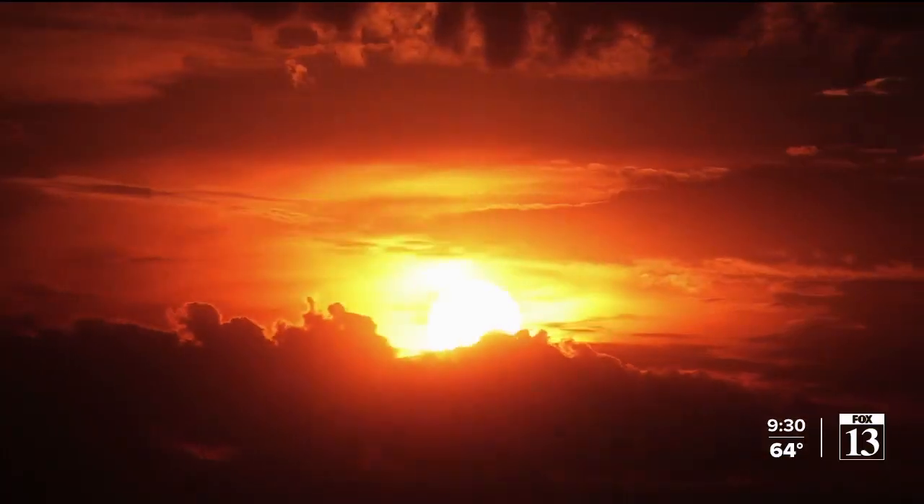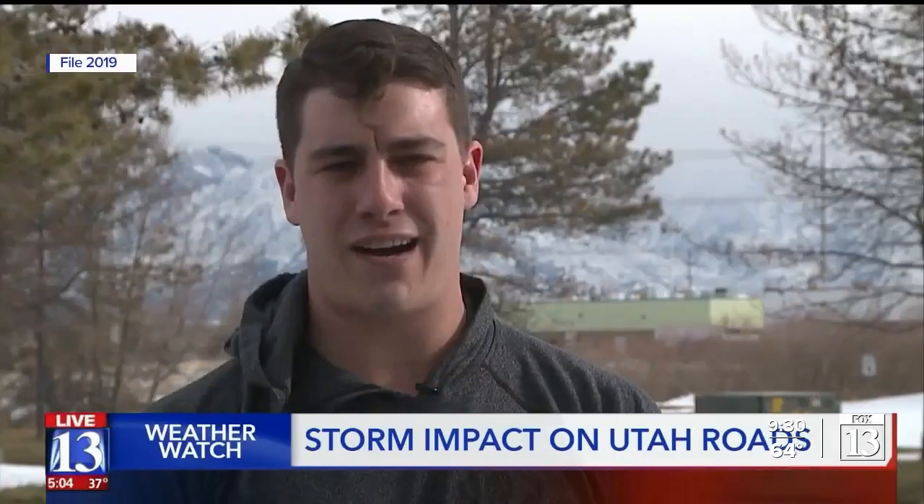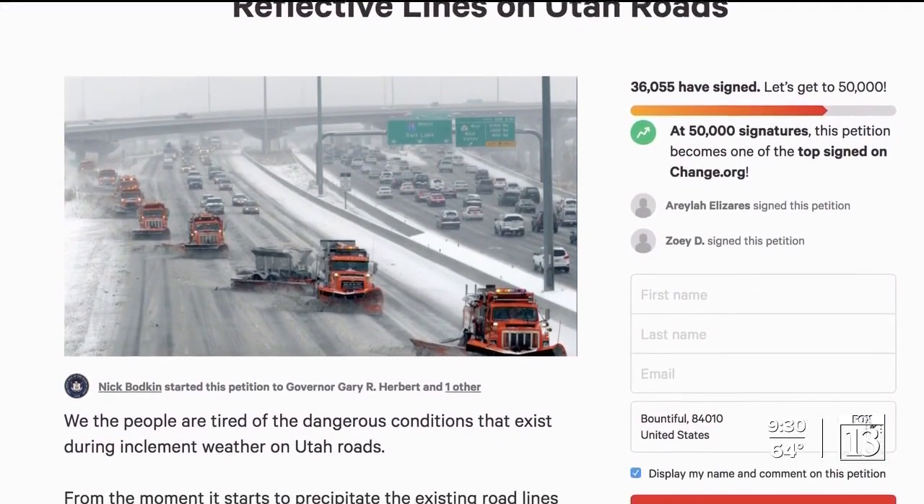It's no secret that when the sun goes down, it's hard to see — lane markings become invisible. Two years ago, Nick Bodkin created a petition that now has more than 30,000 signatures. 'I know it's an issue. I drive down those roads and I can't see the lanes and I'm just guessing.'